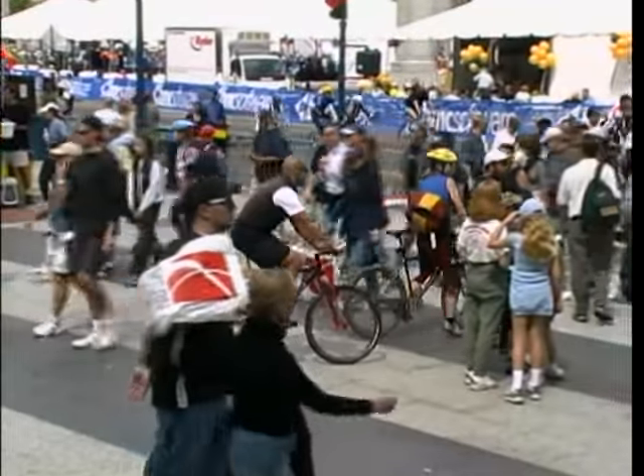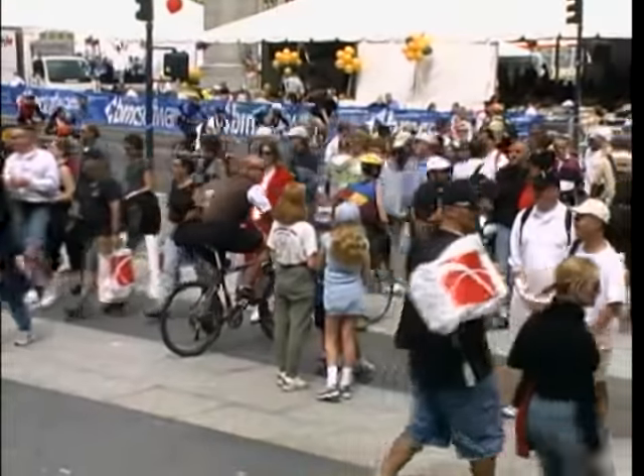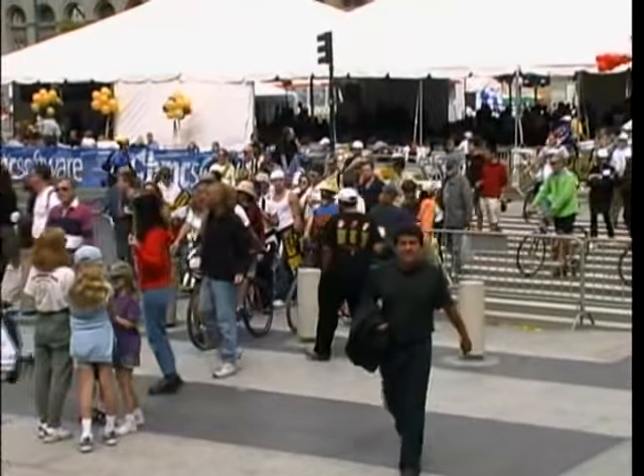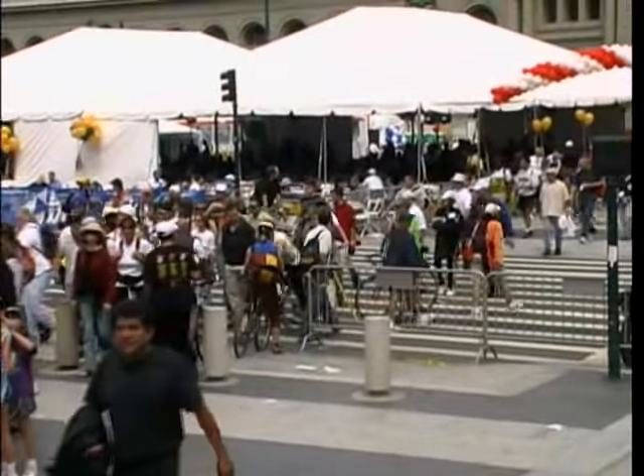Our vital signs may not always be noticeable to us, but they are measurable. For example, a steady rise in blood pressure may go unnoticed until you have your blood pressure checked.